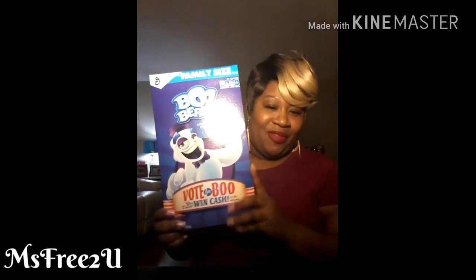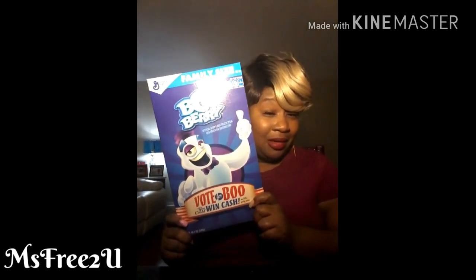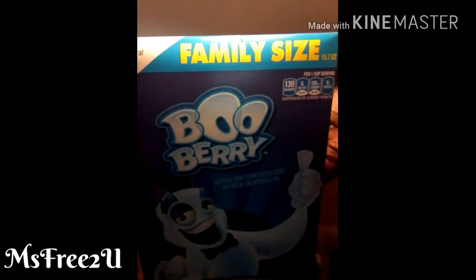Lastly from Dollar Tree, I saw this in a haul by one of my favorite YouTubers, Miss Pam. She had shown it and I thought the kids might like it. You can't beat it for a dollar — family size blueberry. My mom got one too.